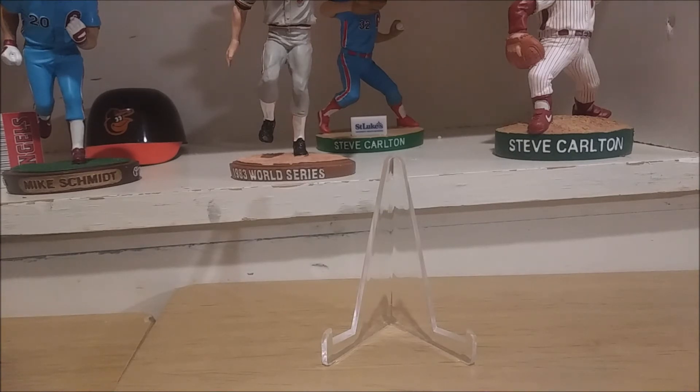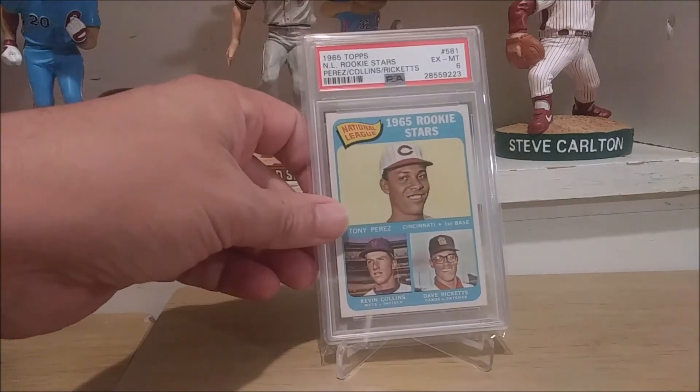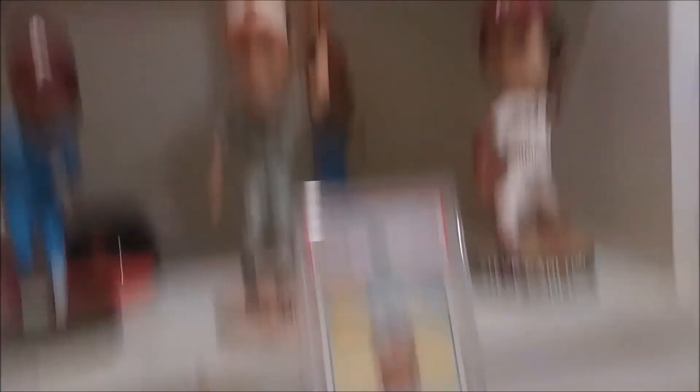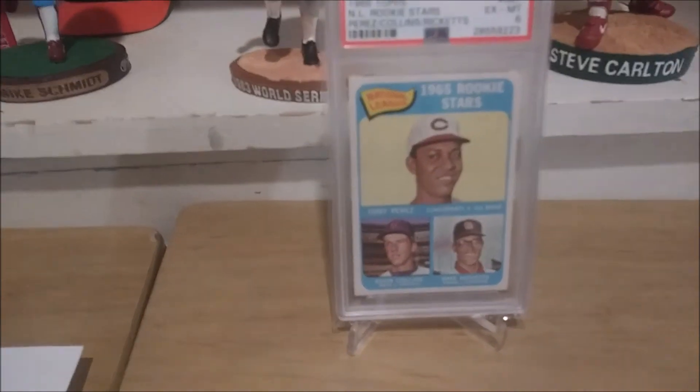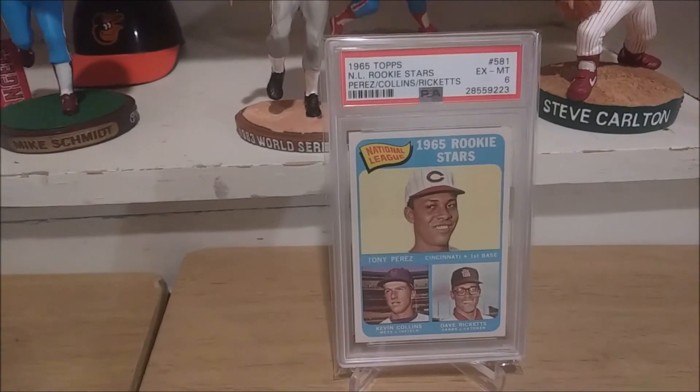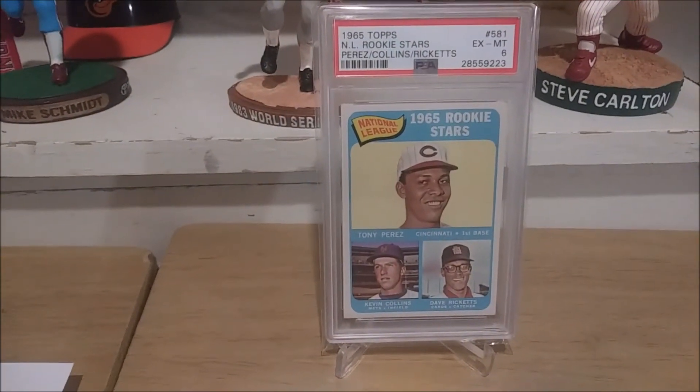It's the post-war rookie Hall of Fame set, which means it starts from 1948. Since the war ended in '45, there were no cards in '45, '46, or '47, so the first year was '48. And some of Tony's stats: he has a .279 career batting average and 2,732 hits, which is awesome. 379 career homers. And this is a big number — 1,652 RBIs.